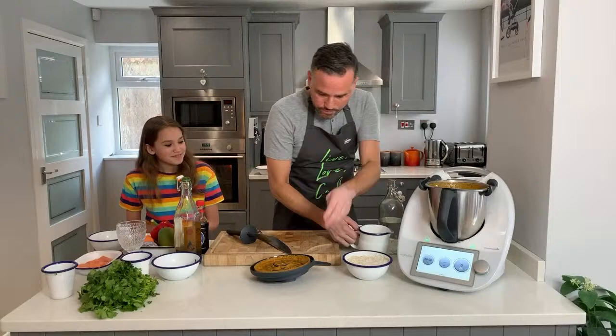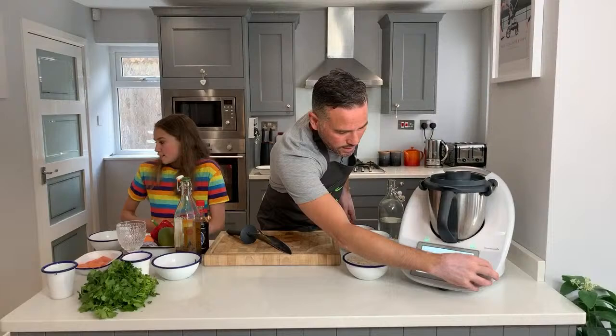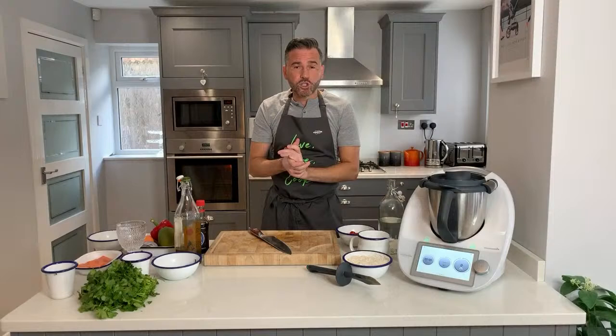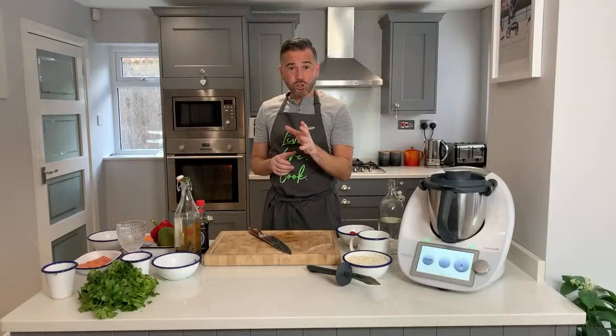I'm just going to add a touch more coconut milk, pop this back on, and do ten seconds, speed four just to make sure all the ingredients are combined. Someone asked where to get shrimp paste - you can get it in some supermarkets, and Asian super stores will absolutely have it. If you can't find it or don't want to use it, you can use fish sauce or soy sauce as a substitute. It's not a necessity, but for a more authentic Thai curry paste, this is what you need.